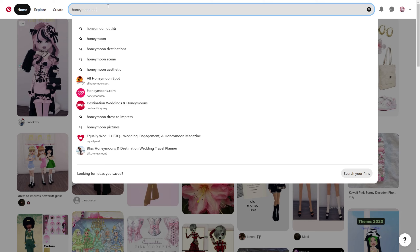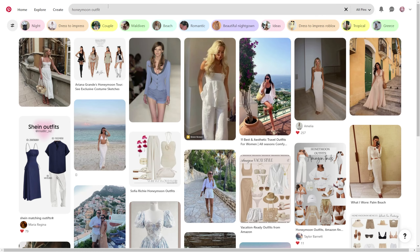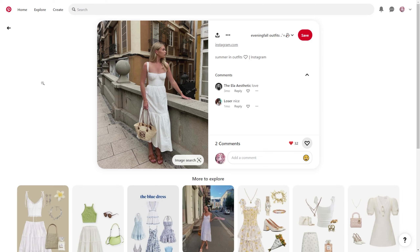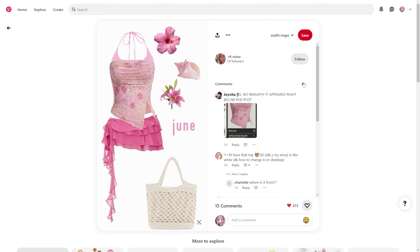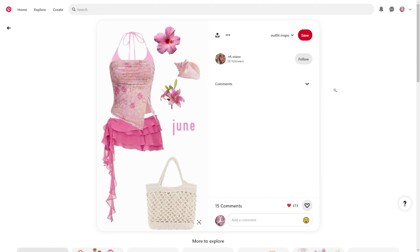When I typed in 'honeymoon outfit' on Pinterest, the result changed between recording and editing — I don't know why, since they usually stay the same. I didn't record the Pinterest page so you'll just have to trust me! Anyway, we'll need this dress, this tank top without the ruffles, and these skirts — not the bow, just the skirt.